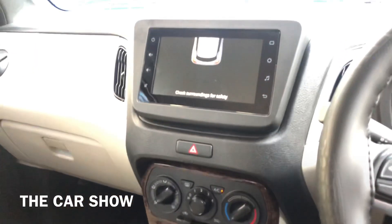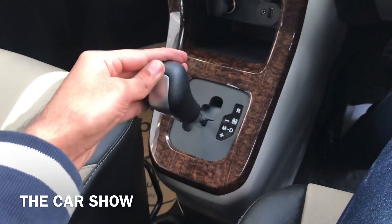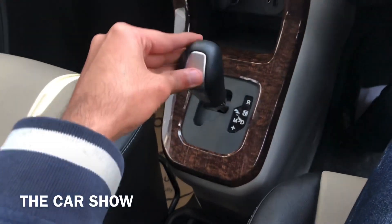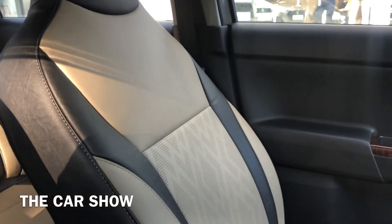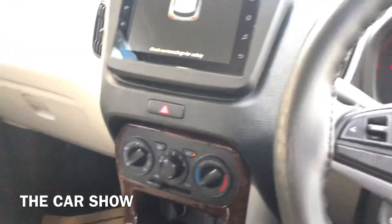इसमें reverse gear initiate करते ही आपको reverse parking sensors का display screen पर show हो जाता है। आपको इसके अंदर drive mode के साथ-साथ manual mode भी दिया जाता है जिसको आप कुछ इस तरह से control कर सकते हैं। Gear box के पीछे कुछ storage space मिलती है और उसके पीछे hand brake दी जाती है। यह है कार की complete front seats का look।